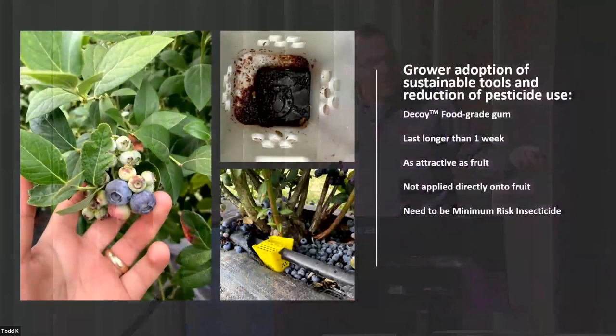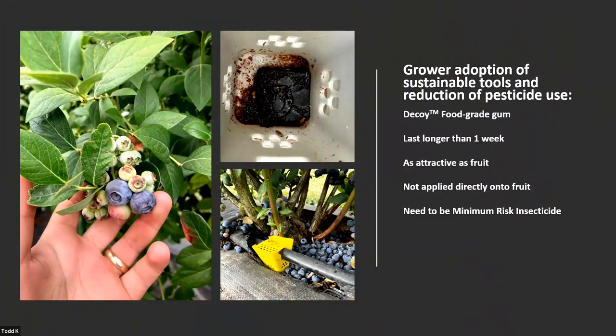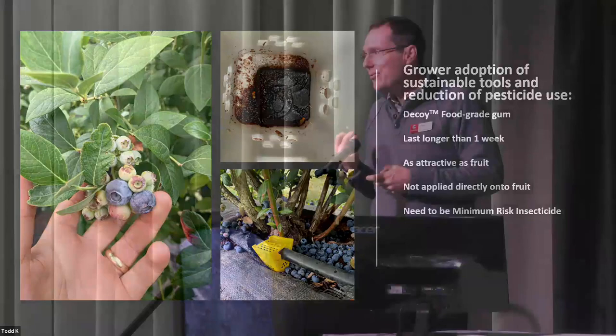Our growers in blueberries use weed fabric to reduce spotted winged Drosophila. We have drip irrigation, which also reduces spotted wing Drosophila. Then you add your dispenser, drop your tablet in there, and it lasts for about three weeks. The goal of these experiments starting in 2017 was to find something that lasts more than one week. Products like Entrust last for 10 days max under ideal conditions. We wanted something that lasts longer, is as attractive as fruit, and that you're not spraying directly onto the fruit. We wanted a minimum risk insecticide — and this is what this is.